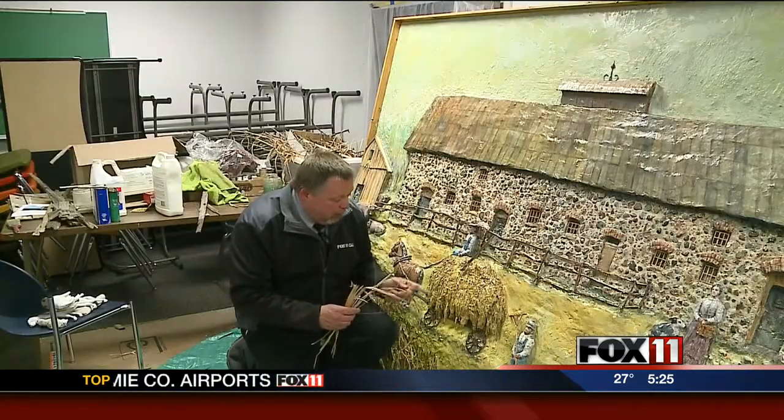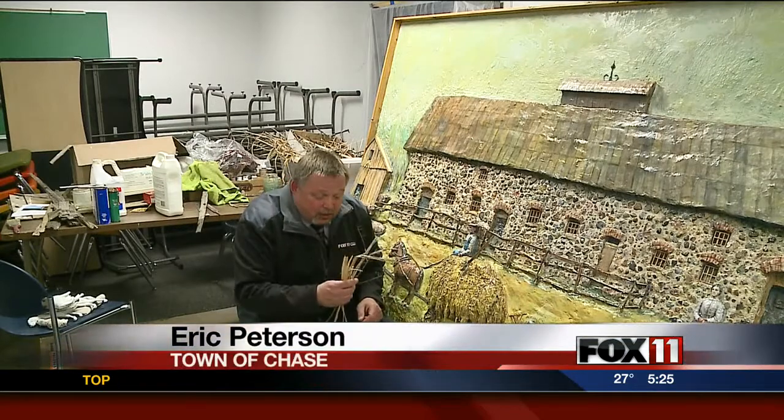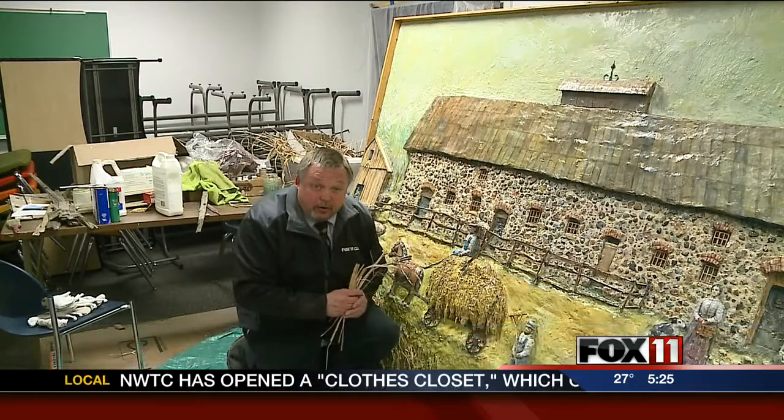Many parts of this mural are three-dimensional — sticks, stones, even grass. Students were asked to bring in materials to help.